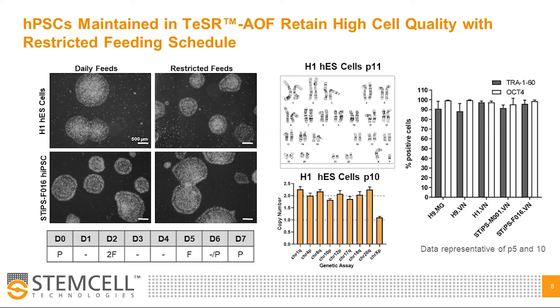Likewise, low spontaneous differentiation is observed in HPSCs maintained in Teaser AOF, and markers of the undifferentiated state TRA-1-60 and OCT4 are detected at high levels when assessed by flow cytometry at passage 5 and passage 10.